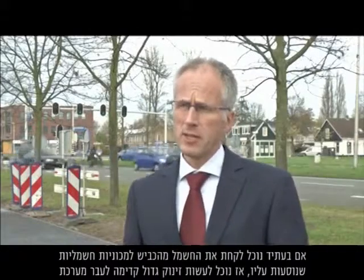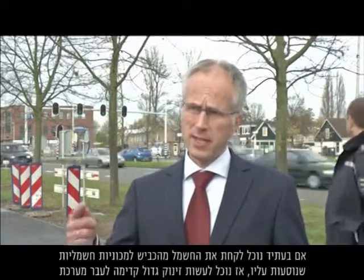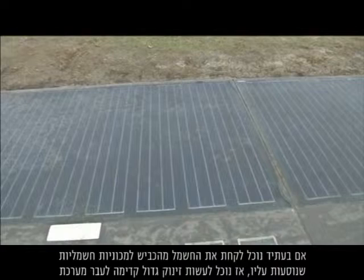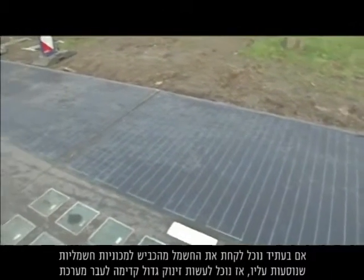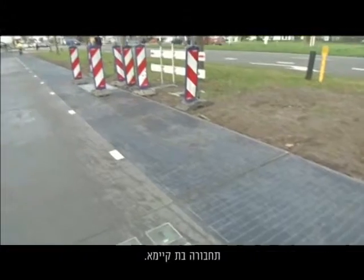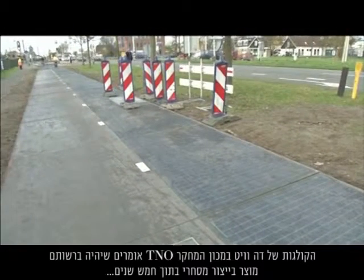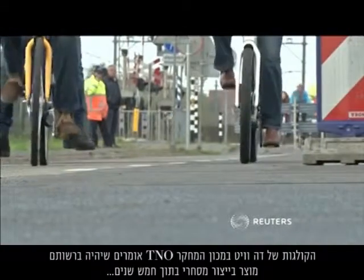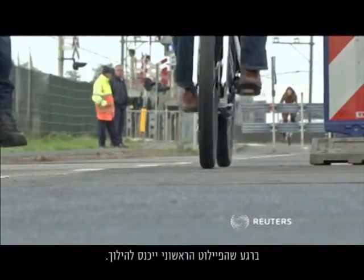If in the future we could put that electricity from the road into the electric cars that drive over the road, then we could make a huge step towards a sustainable mobility system. Davids' colleagues at the TNO Research Institute say they will have a commercially viable product within five years, once this initial trial gets into gear.